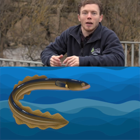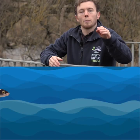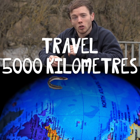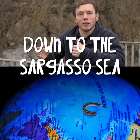The final stage is the silver eel, where they migrate from a freshwater environment back to the marine environment and travel 5,000 kilometres from where we are now in Scotland all the way down to the Sargasso Sea to spawn.